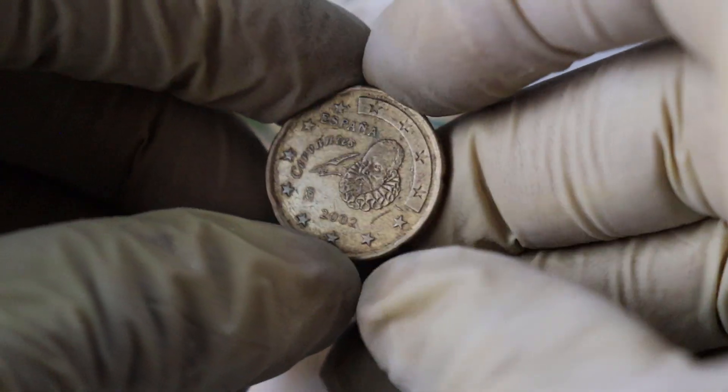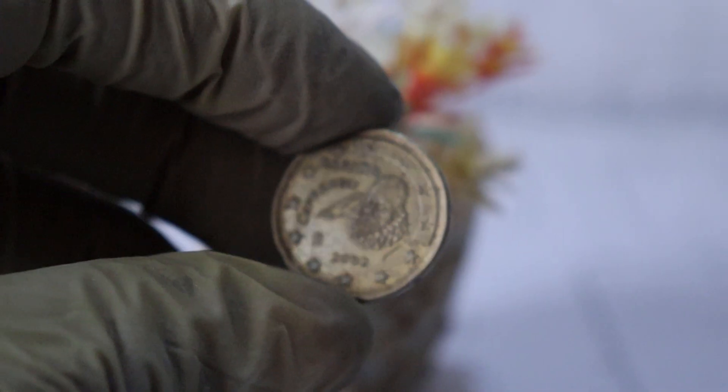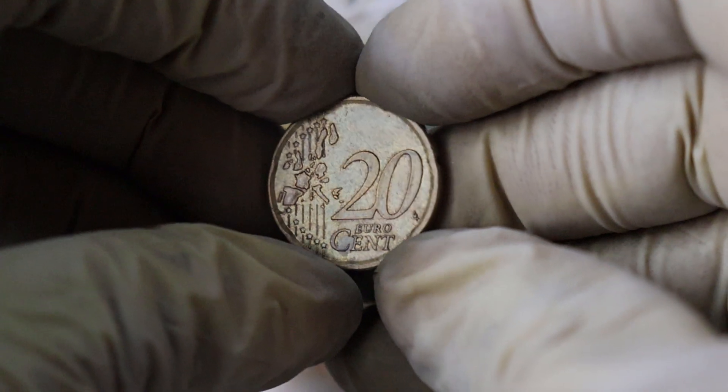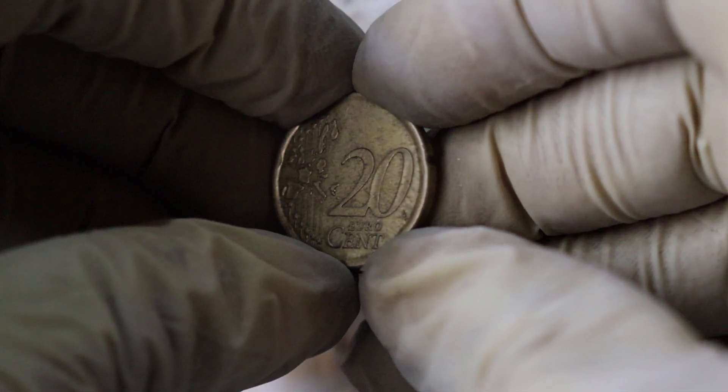If you're interested in collecting coins like this one, here are some tips. Store your coins in a protective holder or album to prevent damage. Join coin collecting forums or clubs to learn from experienced collectors. Keep an eye on coin auctions and online marketplaces to expand your collection.